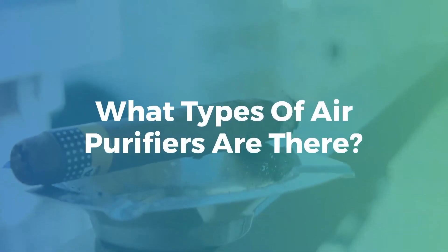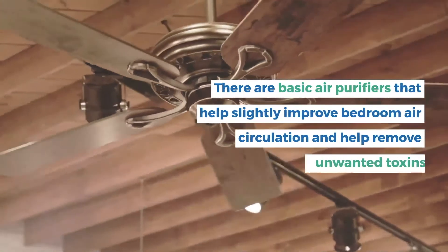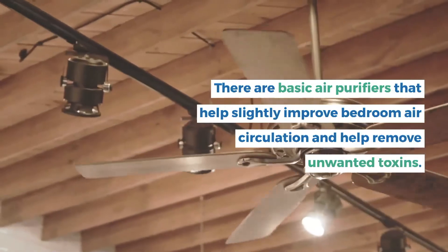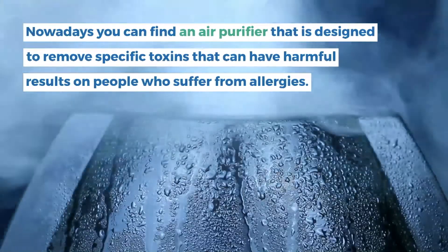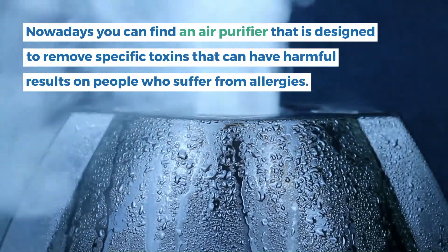What types of air purifiers are there? There are basic air purifiers that help slightly improve bedroom air circulation and help remove unwanted toxins. Nowadays you can find an air purifier that is designed to remove specific toxins that can have harmful results on people who suffer from allergies.